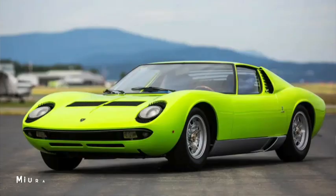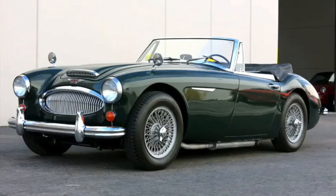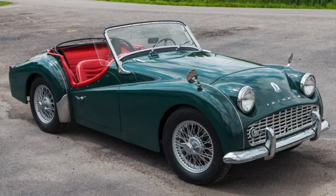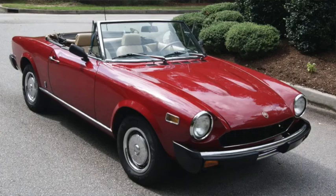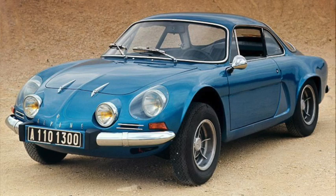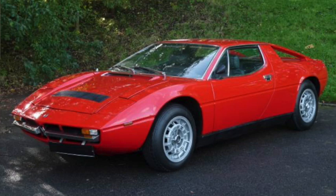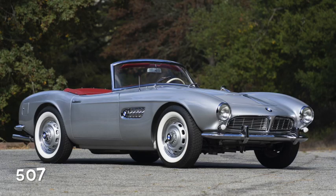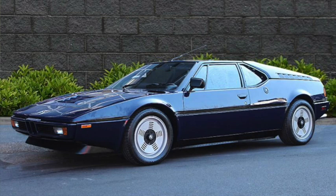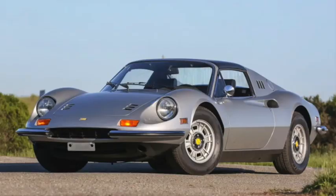Lamborghini was a bit later to enter the segment, focusing more on GTs, but it was hard to ignore them once they did. The list of traditional sports cars gets quite long — ranging from the Austin Healey 3000 to any number of Triumph TRs, from the relatively mundane Fiat Spider to the much more exotic Lancia Stratos, the stylish but slow Karmann Ghia to the more impressive but rarer Alpine A110, and from the overly simple Lotus 7 to the much more complicated Maserati Merak. BMW had early sports cars, but perhaps none as famous as the M1. And let's not forget the Opel GT and the baby Ferrari, the Dino 246 GT.